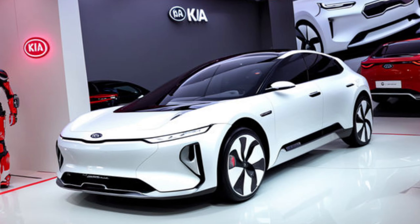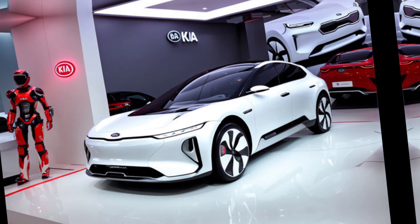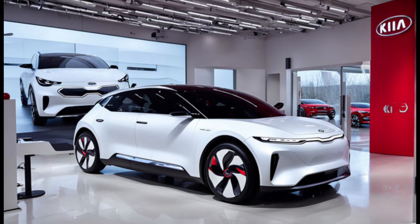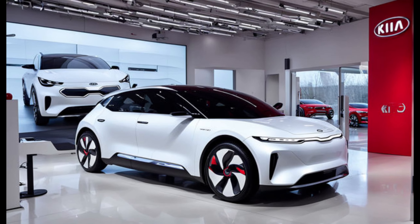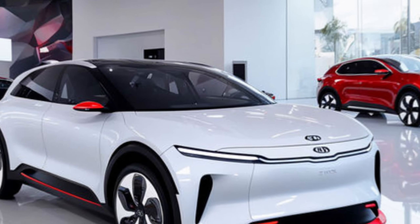The 2025 Kia EV3 is a game-changer in the compact electric SUV segment. It offers a perfect blend of style, comfort, performance, and sustainability. With its impressive range, rapid charging capabilities, and advanced tech features, the EV3 is a compelling option for anyone looking to make a smooth transition to electric driving.